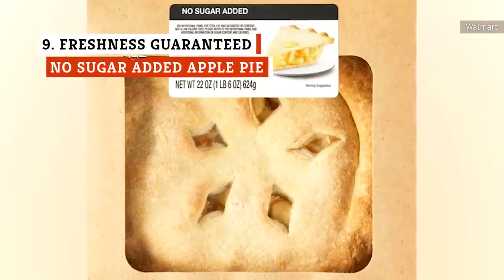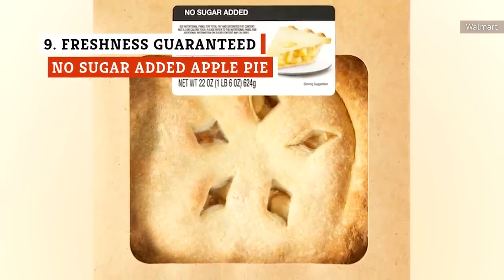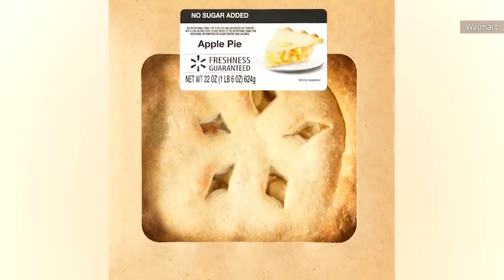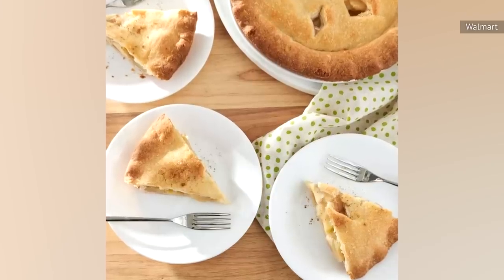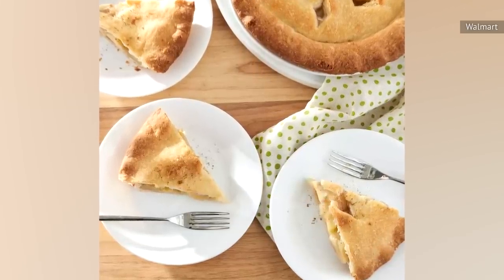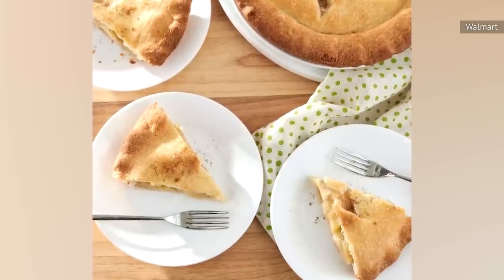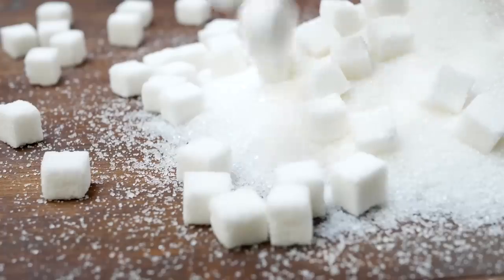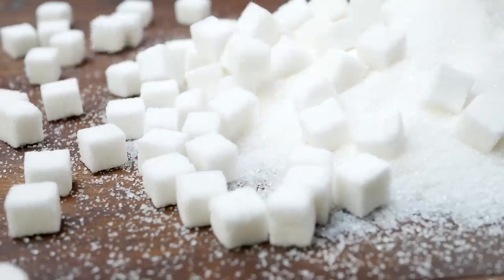The Freshness Guaranteed 8-inch No Sugar Added Apple Pie has a respectable 3.8 rating on Walmart's website. A lot of people appreciate that it exists for diabetic customers. One reviewer loved that you could taste the fruit instead of just sugar, and quite a few others mentioned that they didn't even realize this treat had no added sugars, as it tasted so good. This isn't an entirely sugar-free pie, as the fruit contains its own natural sugar.